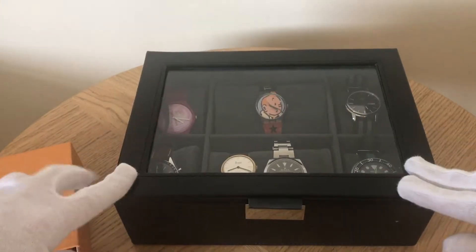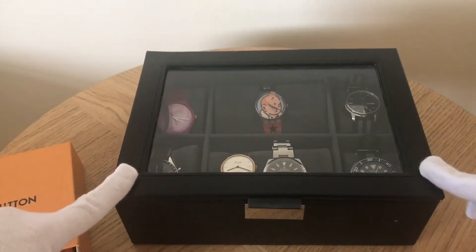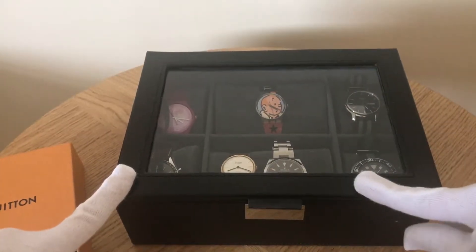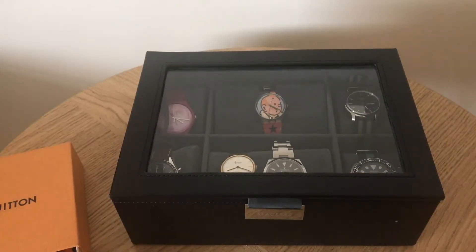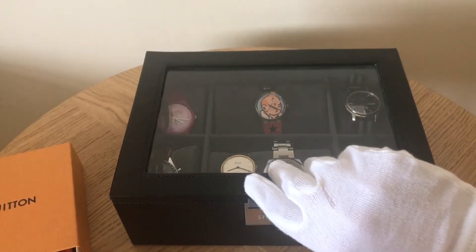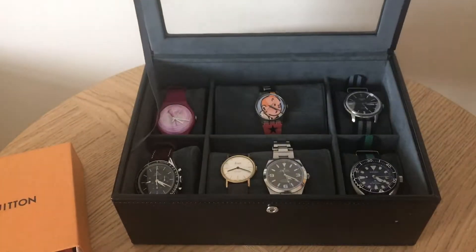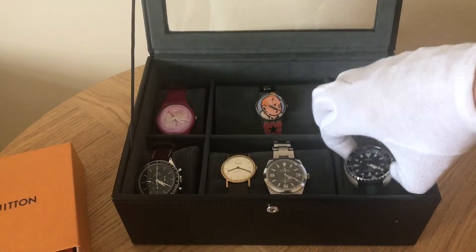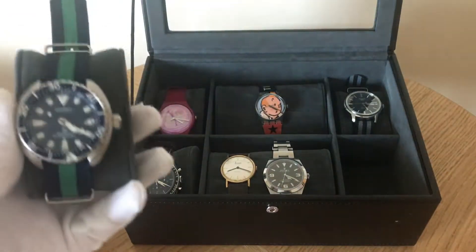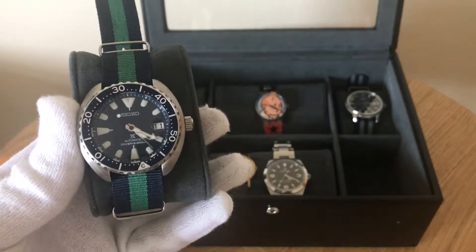This watch box is a video in itself — I'm going to make a video about watch boxes. This one is one that my wife bought me for our anniversary, three years married, leather, in case you didn't know. So in no particular order, my latest acquisition, which is the Seiko Mini Turtle.